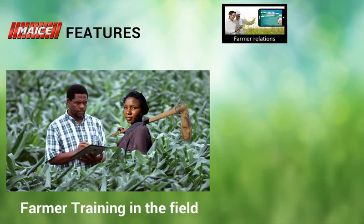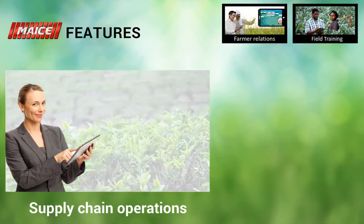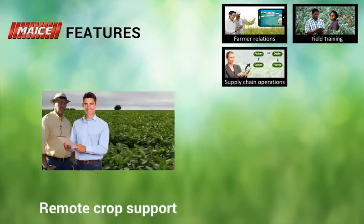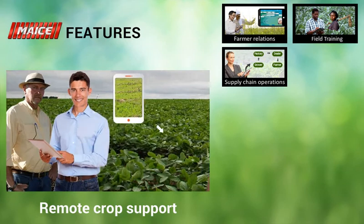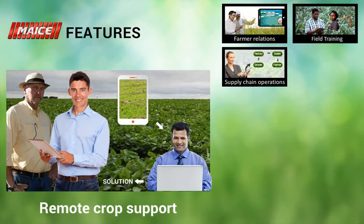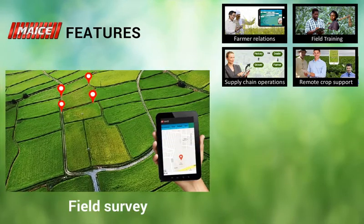MICE facilitates agronomists to train farmers on products and the latest farming methods. Get well connected with growers, dealers, and end customers. Audio-visual capture from the field on issues enables instant solutions from the support centre. High accuracy in field survey results builds a library of each grower's farms and fields.